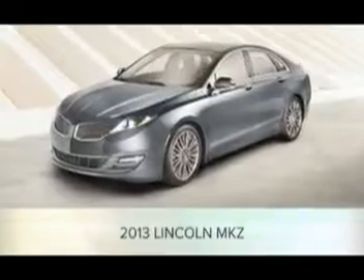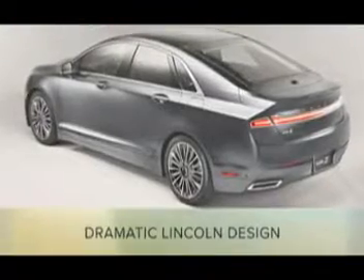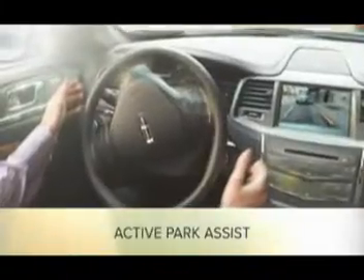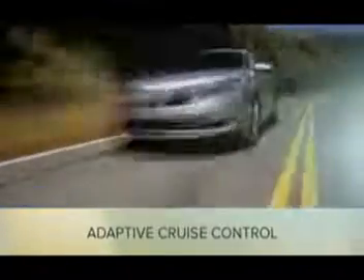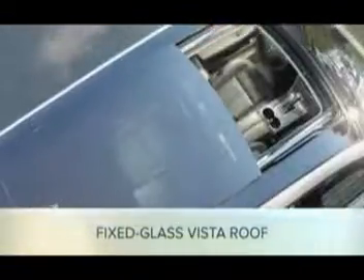Like the 2013 Lincoln MKZ, that takes the best Lincoln design concepts in a dramatically new direction. The 2013 Lincoln MKS with active park assist and adaptive cruise control. The 2013 Lincoln MKT with fixed glass vista roof and second-row refrigerated console.